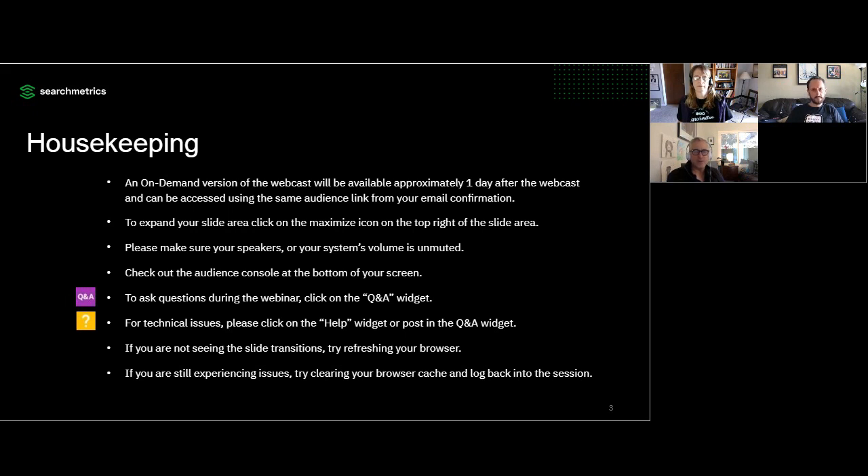We'll send out an email tomorrow when the recording is ready. In terms of how to use the On24 console, click the maximize icon on the top right to expand your slide area. Make sure your speakers are turned on and your system's volume is unmuted. At the bottom of your screen you'll see a number of widgets — all of them can be moved, sized, opened, and closed. For common technical issues, click on the help widget, or reach out through the Q&A widget. If you're not seeing slide transitions or the audio drops out, try refreshing your browser. If issues persist, clear your browser cache and log back into the session.